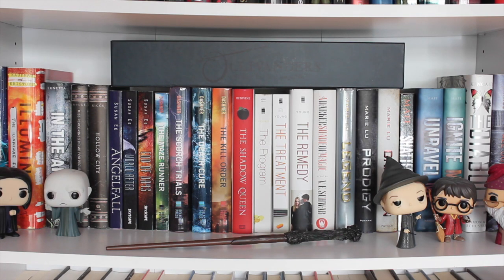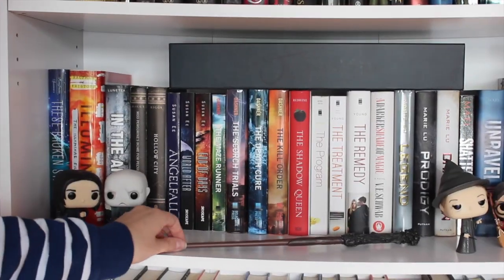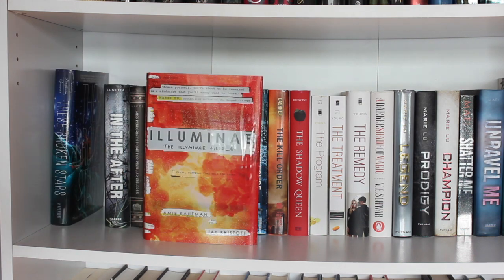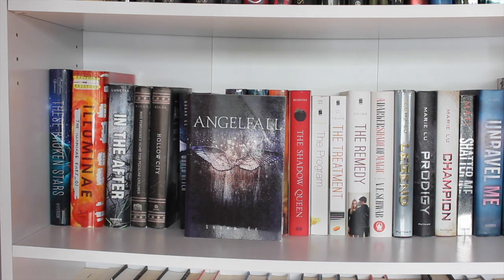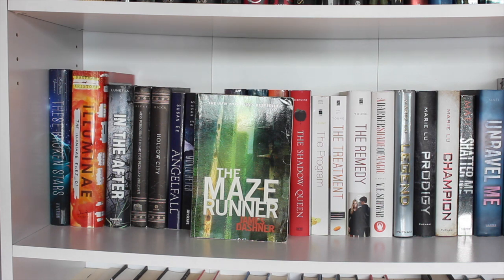On this shelf I've got Snape, Voldemort, Professor McGonagall, Harry, and Dumbledore Pops, plus my Harry Potter wand and a wand box from Ollivanders that my brother got at Universal. First book on the shelf is These Broken Stars by Amie Kaufman and Meagan Spooner. Illuminae by Amie Kaufman and Jay Kristoff — read it and was very meh about it. In the After by Demetria Lunetta. Miss Peregrine's Home for Peculiar Children and Hollow City by Ransom Riggs — read both and enjoyed them. Then Angelfall, World After, and End of Days — the Penryn and the End of Days trilogy — read these and absolutely love them.